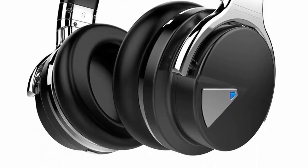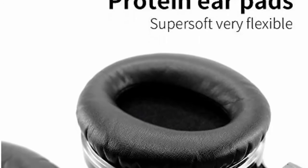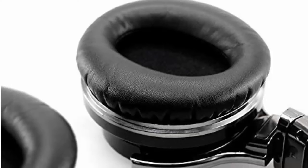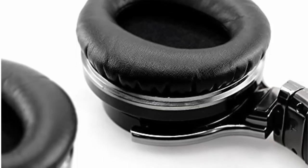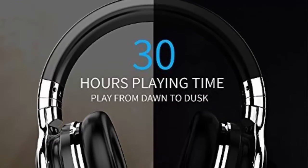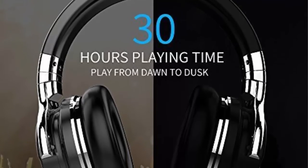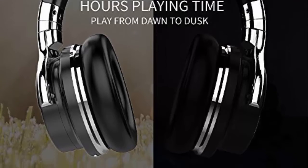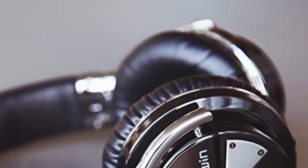Significant noise reduction for travel, work and anywhere in between. Advanced active noise reduction technology quells airplane cabin noise, city traffic or a busy office. Makes you focus on what you want to hear — enjoy your music, movies and videos. The noise cancellation function works well both in wired and wireless mode.